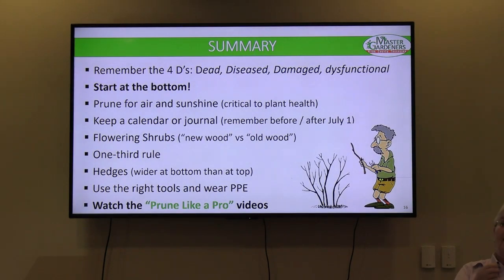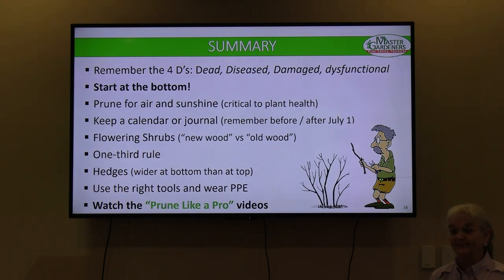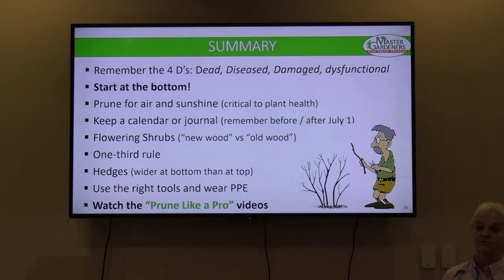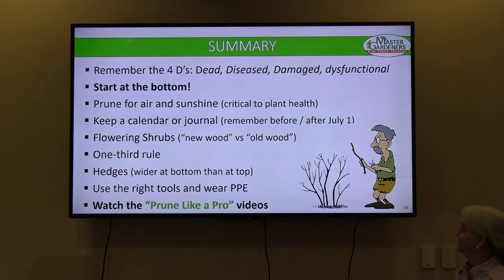Old wood is not ancient wood — it's just last year's wood. Those are the things blooming this spring. Like spirea: it got pruned last year after flowering, put out new growth and formed buds last fall — another reason to stop pruning by Labor Day — and now it'll bloom this spring. Remember the one-third rule. If you've got a really bad shrub, you have a choice: cut it all off at ground level in one shot, or make it a two- or three-year renovation project. Hedges: always wider at the bottom than at the top. Use the right tools, keep them sharp, and sanitize them.